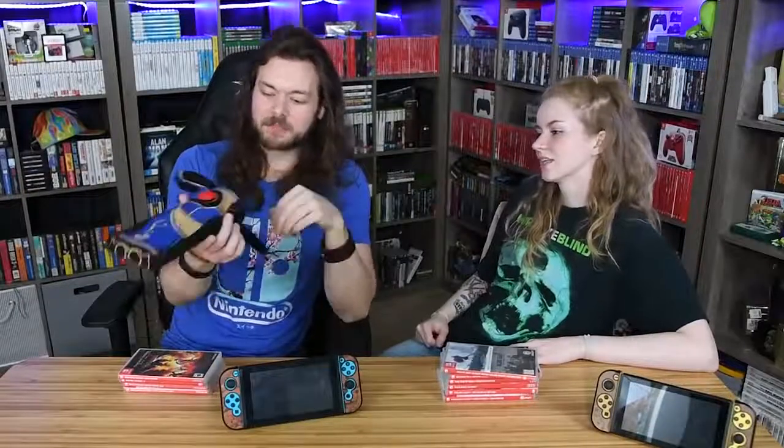Do you know what game this is from? Not a freaking clue. This is a Christian family channel, Kimberly. It is from Bayonetta. It's a Switch accessory — you can shove something in there. What do you think it is?